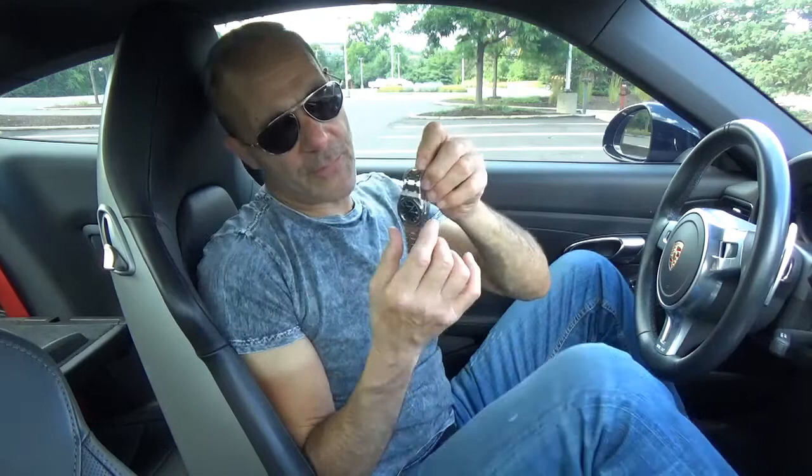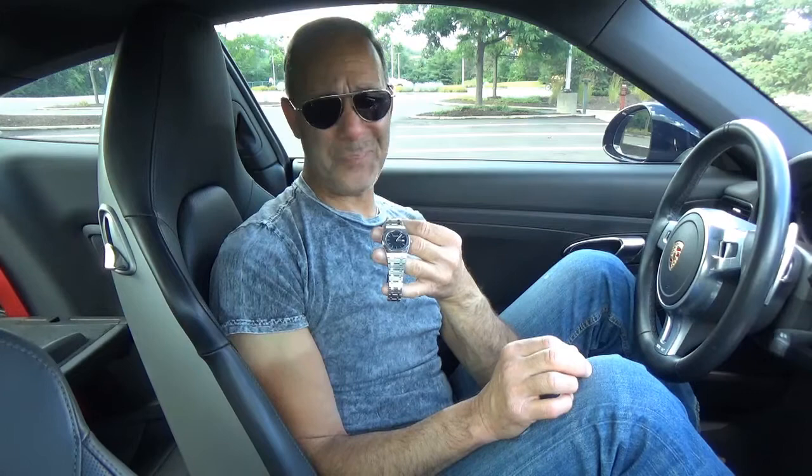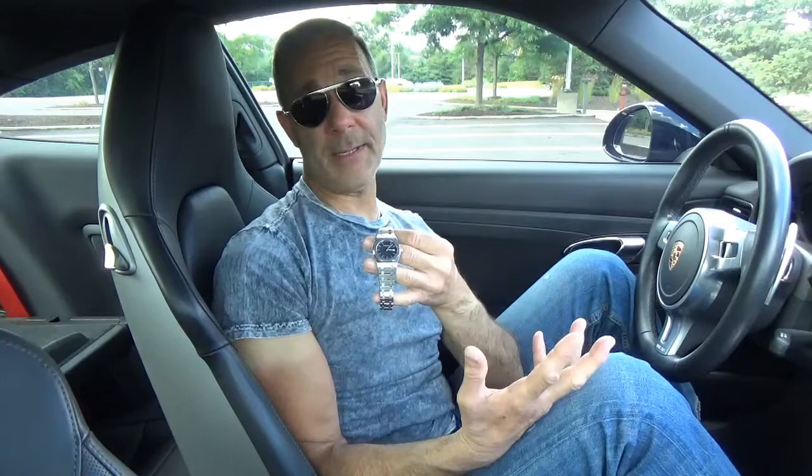I actually saw another Royal Oak from a watch dealer — a 36mm blue dial, E serial number, mid-to-late 90s — but I didn't feel comfortable with it. The dealer sent me a wrist shot and the watch looked beat up. The Royal Oak doesn't photograph well unless taken in the right light, and in person it looks completely different. Anyway, I passed on it. The guy sold it — no big deal.